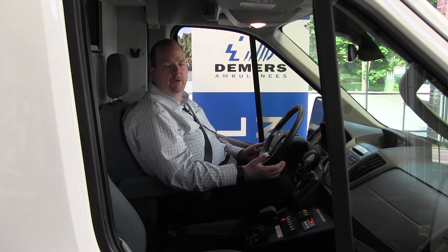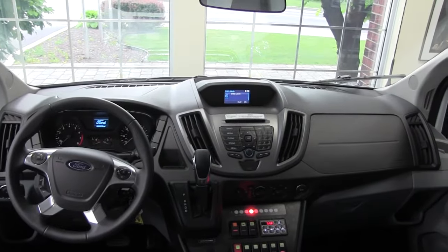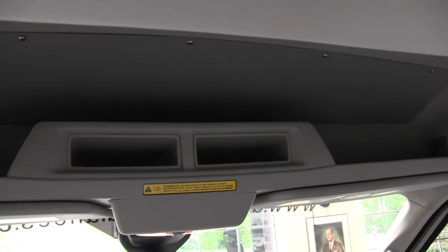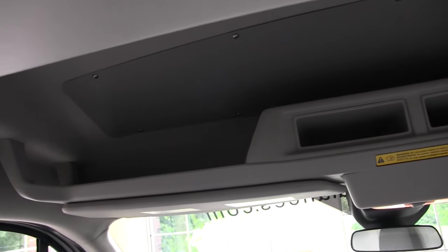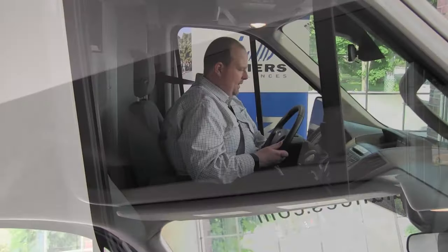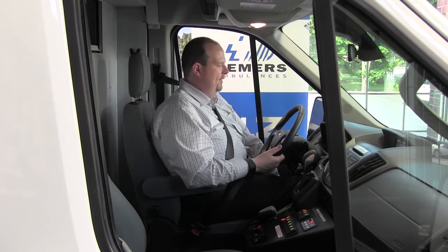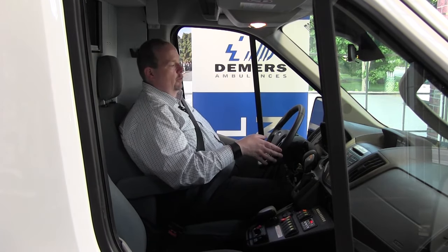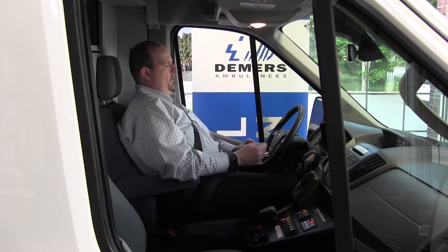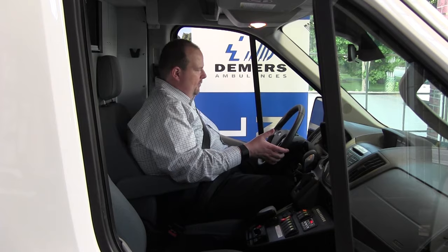Now we're in the cab of the Demers TSE Transit Type 2 Ambulance. I'm going to show you how spacious the cab is — I'm six foot two and I've got plenty of room to safely reach the wheel. We've got the standard tilt and telescope, giving drivers of all different shapes and sizes plenty of room to move around. As a big guy, I can come way back, and there's even a little bit more lean-back room. I find it to be quite comfortable.